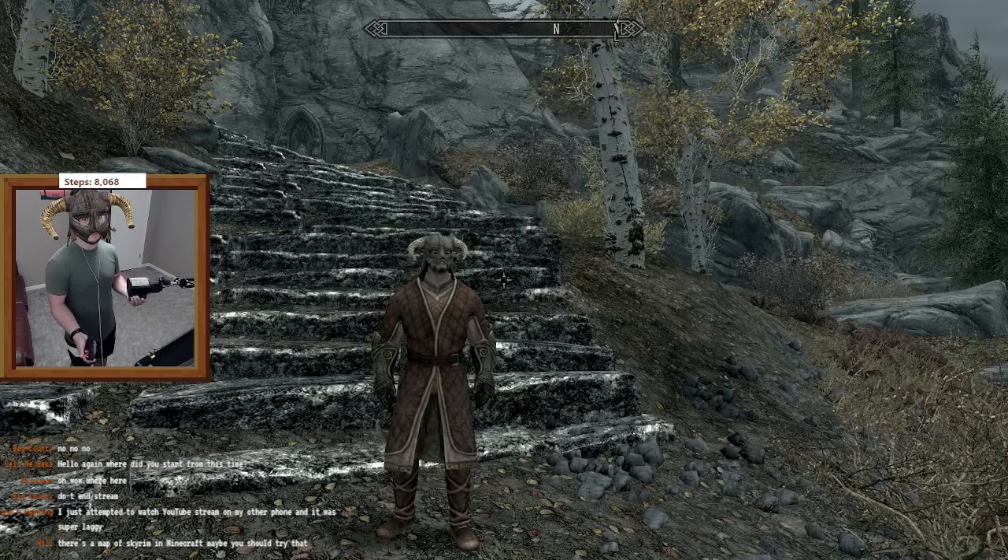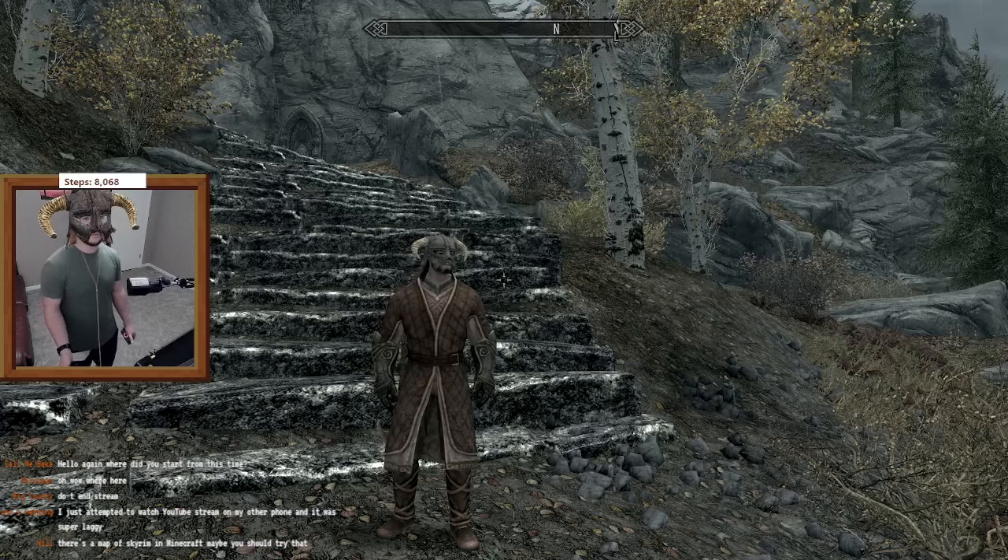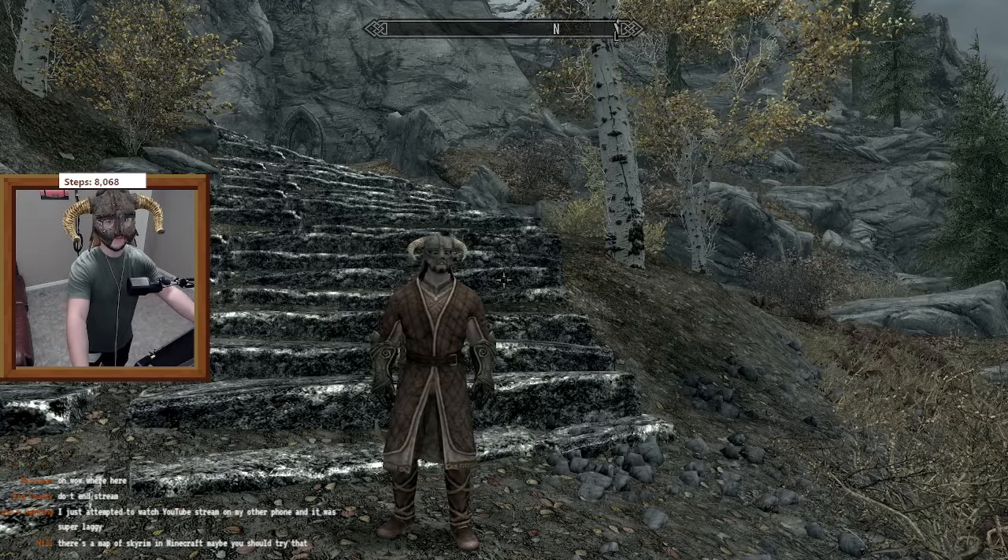If you want to see the walk across Skyrim and haven't seen it yet, or you want to know how to set this up for yourself, check out these videos. Thanks for watching.